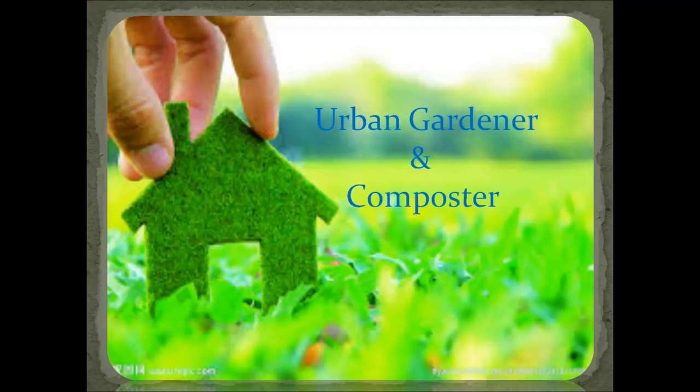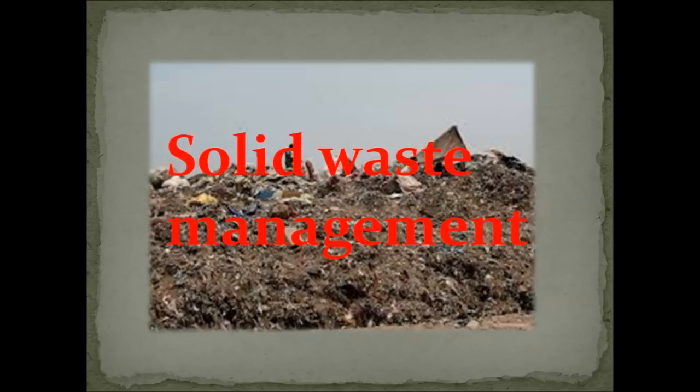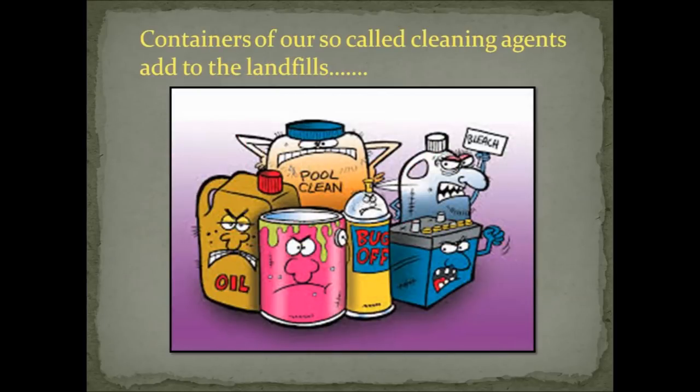Hi friends, this is Uma Karuna Karan. In this video I would like to share with you a very simple, cost-effective and purposeful method for managing your wet waste — that is the decomposable part of your waste. One of the biggest environmental issues today is solid waste management; containers of our so-called cleaning agents add to these landfills.